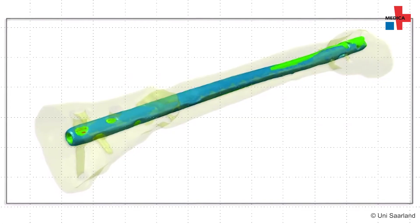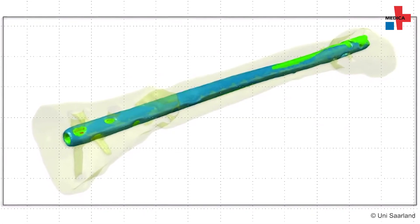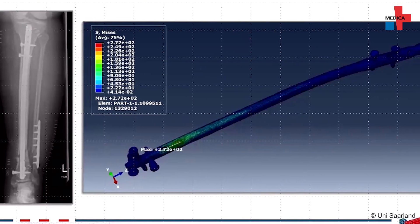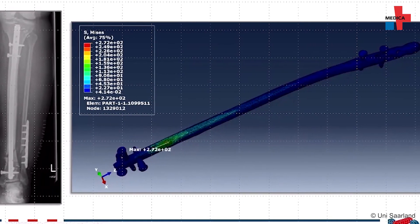The second area in which artificial intelligence must definitely be used is the evaluation of the large time series obtained from patient data during monitoring. Here, singular events must be filtered in order to be able to recognize the maximum loads that actually occur.